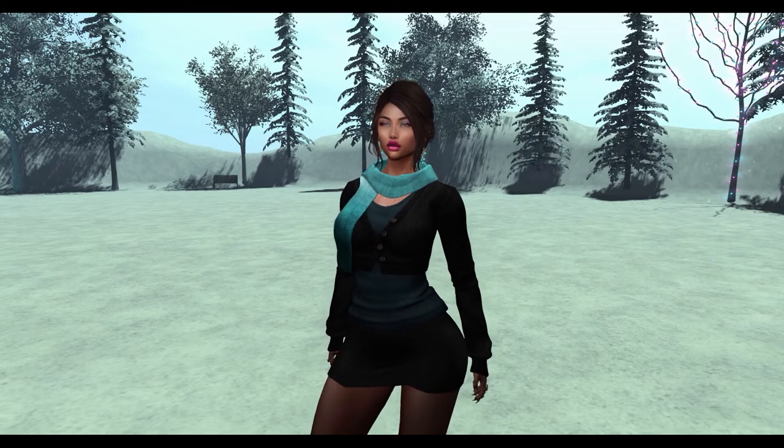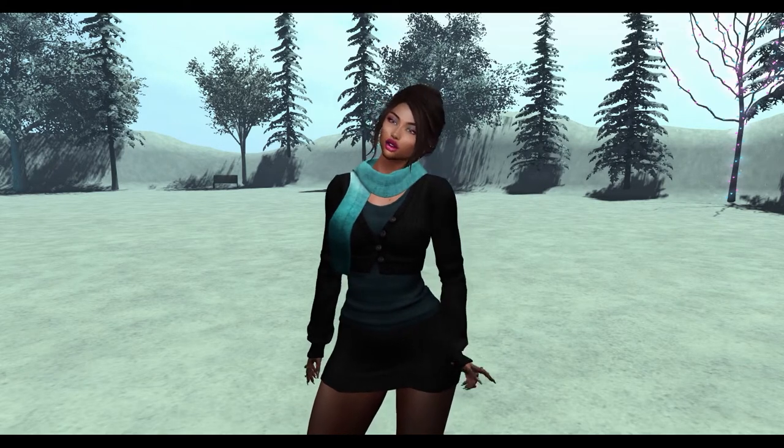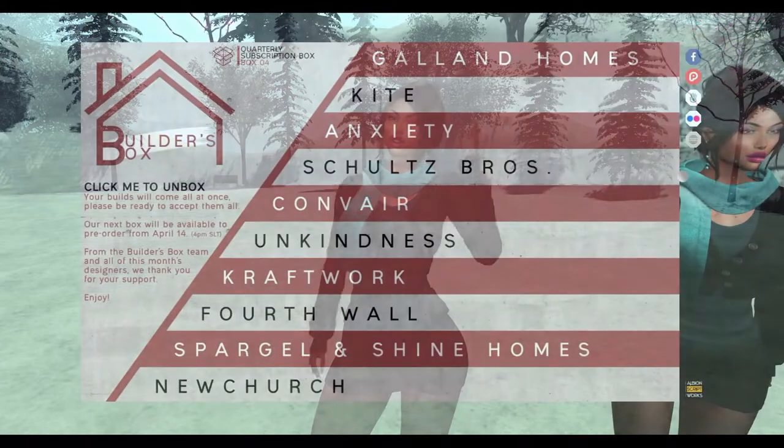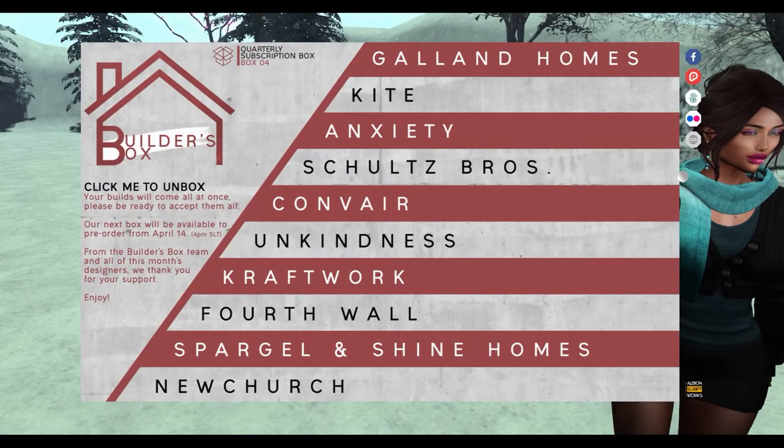Hey everybody! Today I'm going to go over the contents of the February 2018 Builders Box for the game Second Life. I know I was supposed to do this yesterday, but I was watching the Super Bowl, so here I am now. Let's get started!